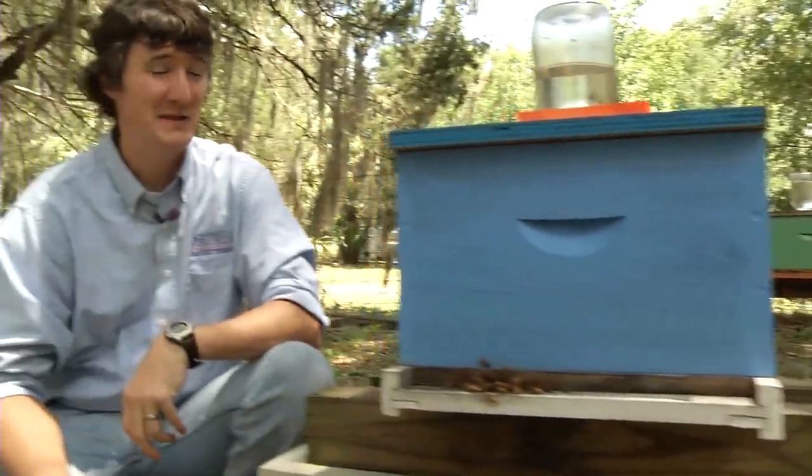These are honeybee colonies. Most people are terrified of honeybees, and rightly so, because honeybees sting. But did you know that honeybees are essential for the survival of mankind?